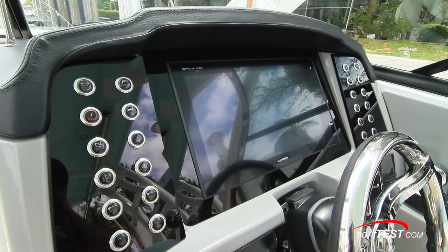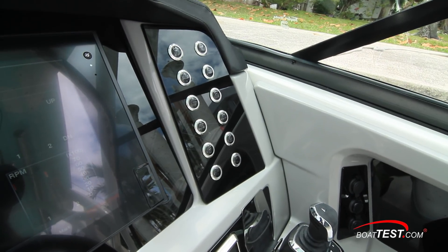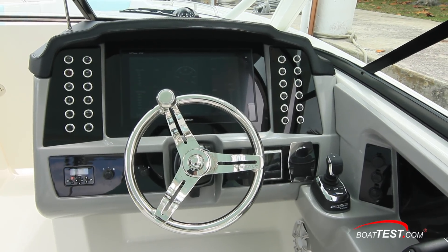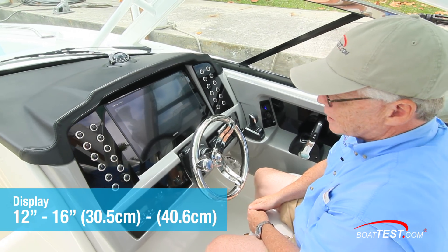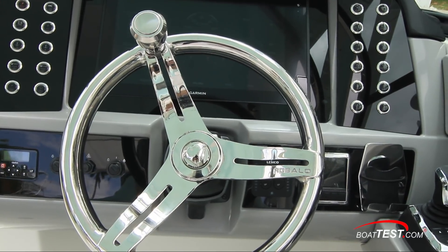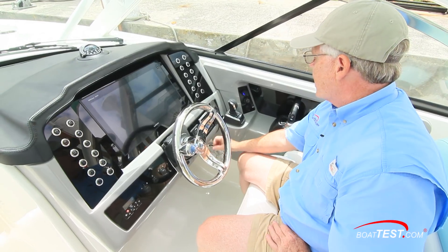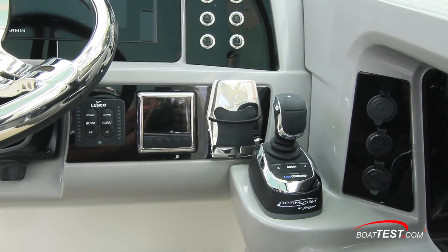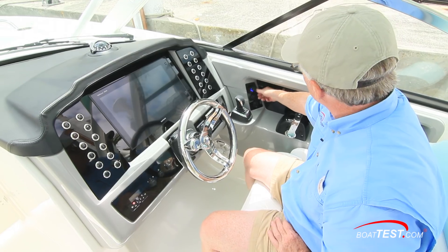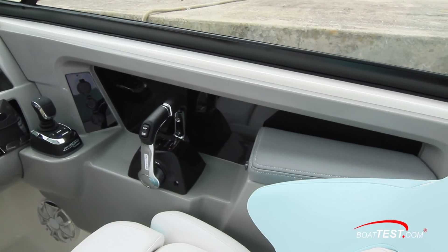The helm console, beautifully laid out, starts with a compass center-mounted on top of a soft-touch dash. An acrylic panel houses push-button switches that are lighted when activated. A center panel can house either a single 12-inch or, in this case, a 16-inch display. Just below we've got a stereo remote, the ignitions, and the wheel is mounted to a tilt base to the right-hand side. Lenco trim tabs with LED indicators are to the sides, along with the Yamaha engine display, cell phone holder, the Optimus joystick, and connectivity for USB, MP3, and an accessory plug. Digital engine shifts are just behind.